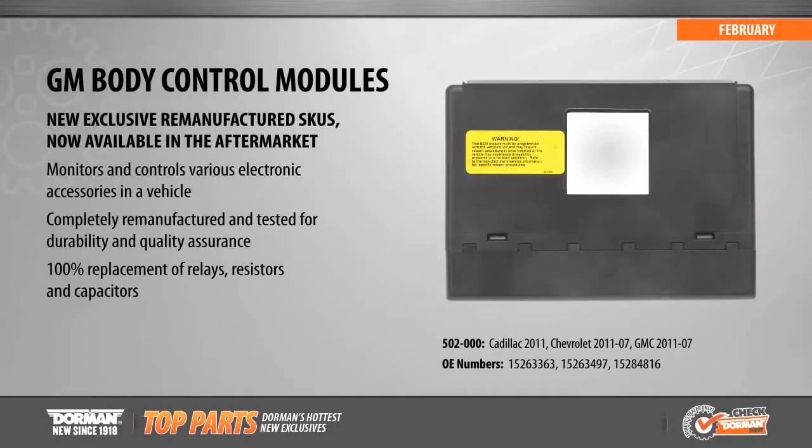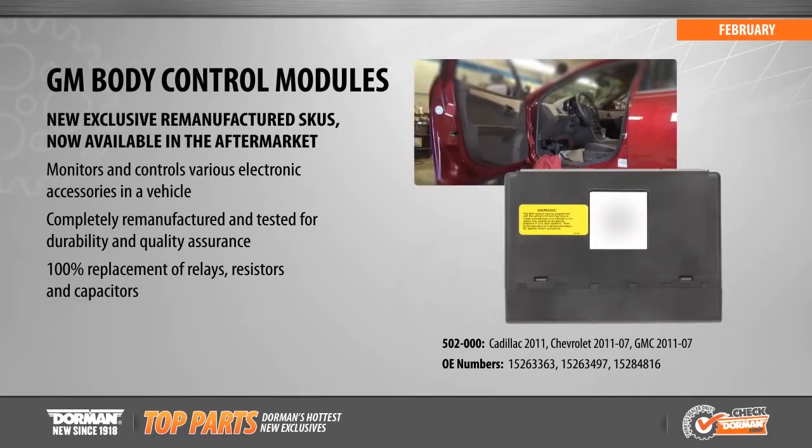New from Dorman this month is our exclusive offering of remanufactured body control modules for Cadillac, Chevrolet, and GMC applications from 2007 to 2011. These modules monitor a variety of electronic accessories in the vehicle, and the original units burn out over time. Our direct replacements are completely remanufactured and tested, a process that includes replacement of relays, resistors, and all capacitors.